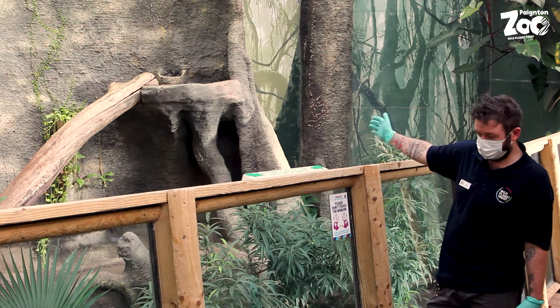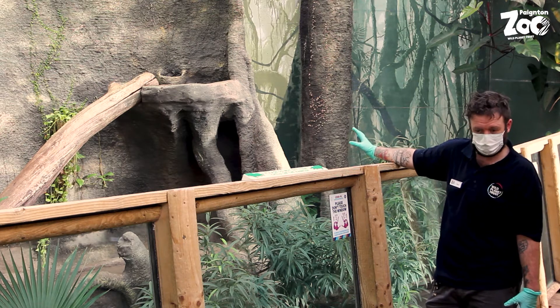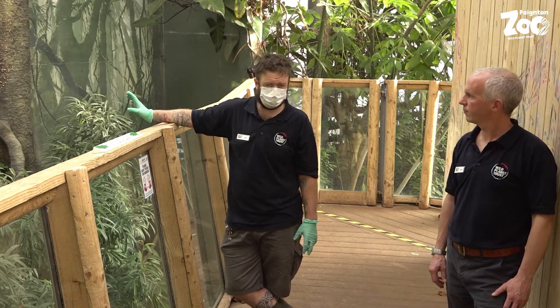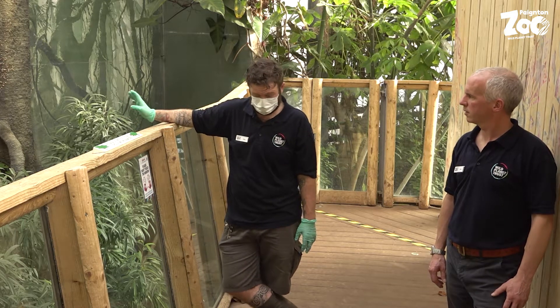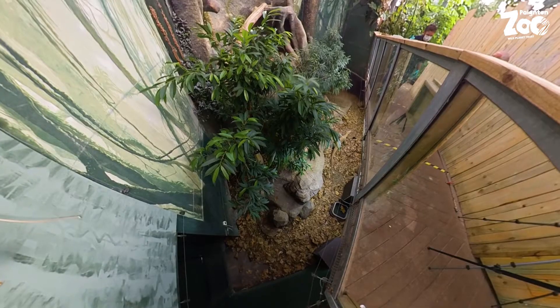This used to be a snake exhibit — it was one of the first open-top snake exhibits in the country. Obviously with the potential to get a dragon, it was something the zoo had been after for years, and this seemed like a good opportunity. We've moved the snakes elsewhere in the zoo.